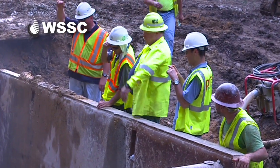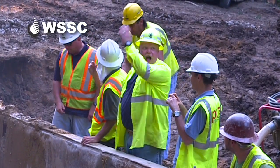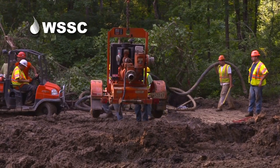WSSC contract manager John Hoffman is a seasoned veteran when it comes to managing emergency job sites. It's not a small broken water main in your neighborhood where we shut off two small diameter valves. It's a severe event.